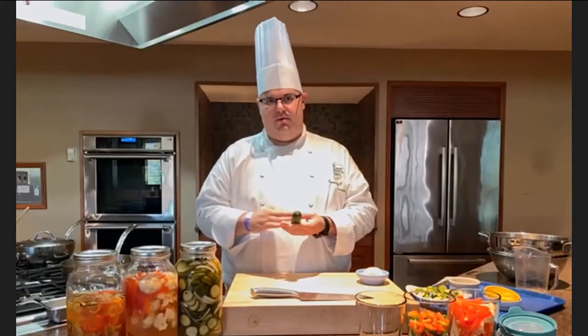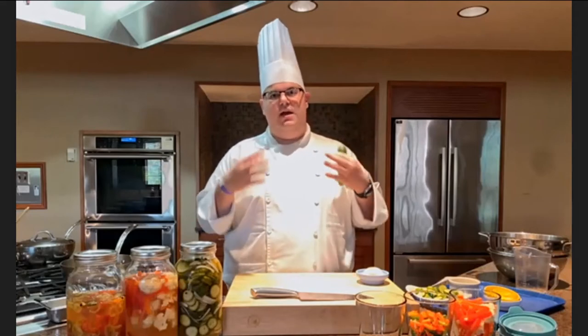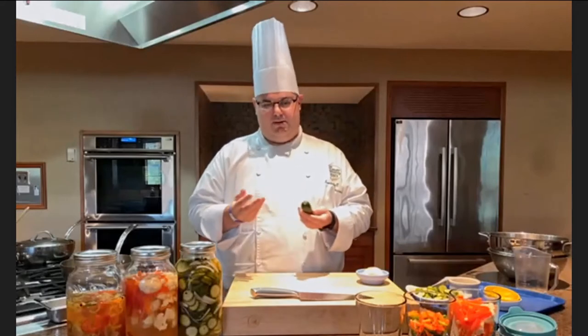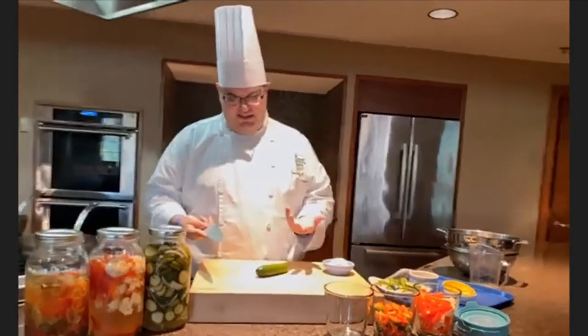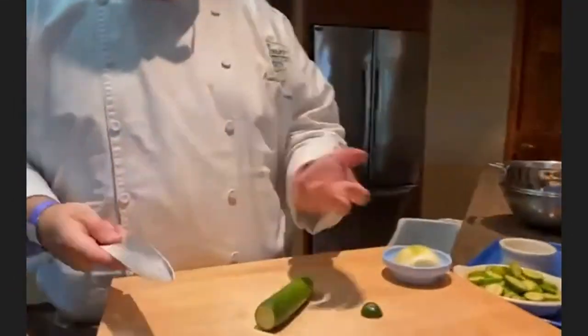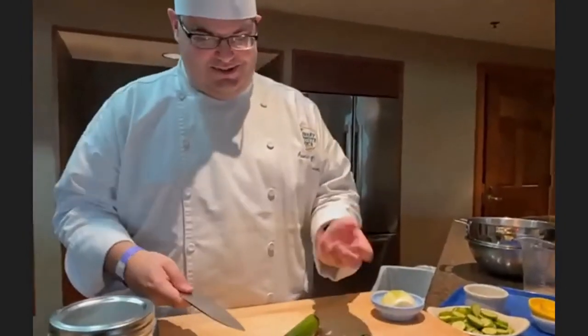Today we're using a Persian cucumber, but you can use English cucumbers as well. Really any type of seedless cucumber is going to be your best option — you don't want too much surface area because that liquid will break it down and it'll start to get mushy in the center, since these are primarily made of water. We're going to slice these into nice thin chips, only about a quarter of an inch. I like to do this with my knife because as an aspiring chef, it's always great to do as many knife cuts by hand as possible.